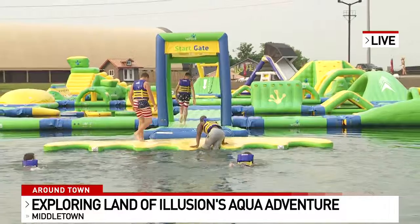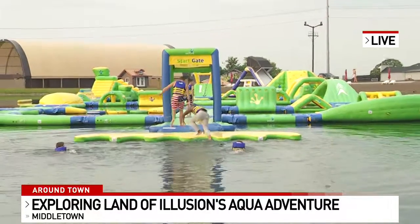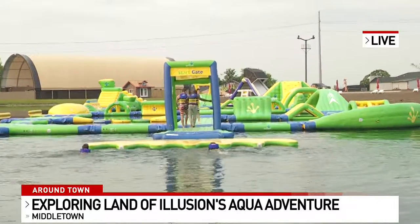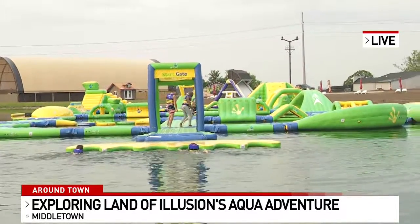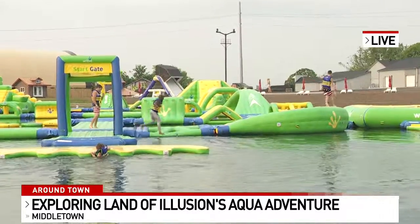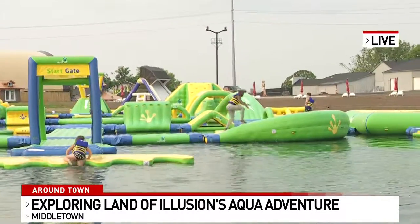So there they go trying to get up onto the step, which in my opinion is the first thing that's pretty hard to do. So now they're going to go over to the V-Connect and the curve, which is kind of tricky. That curve has a slant to it. There he goes.